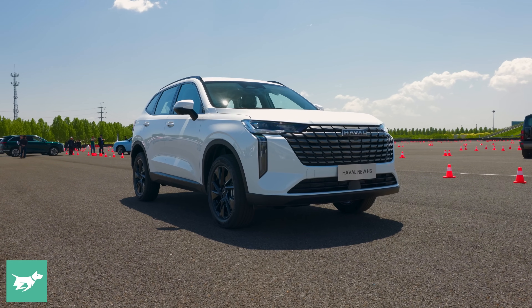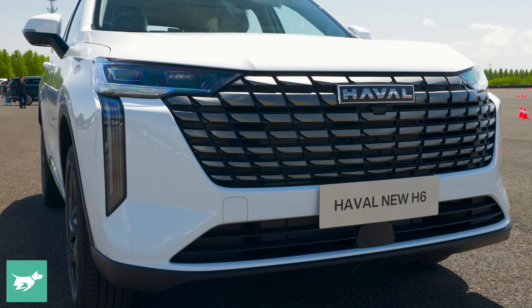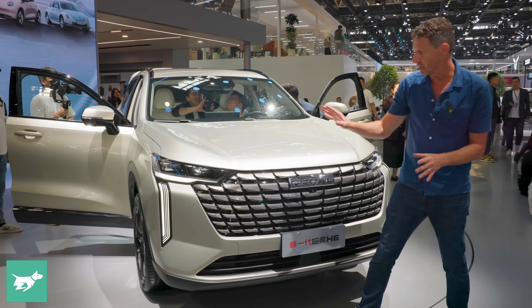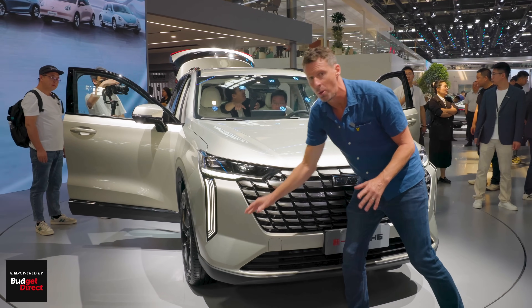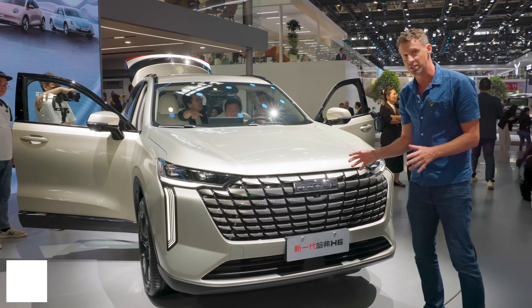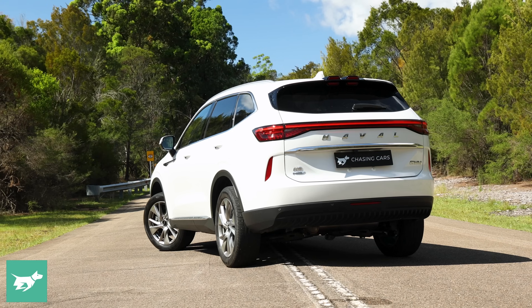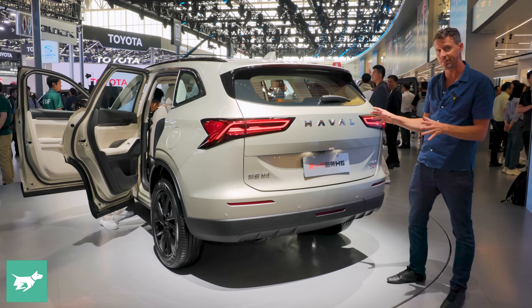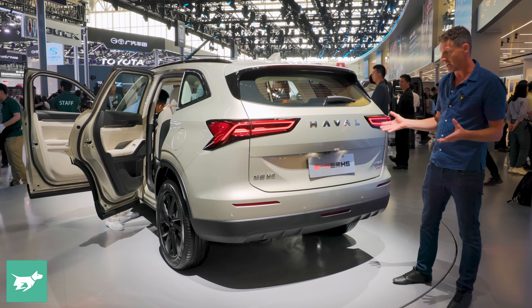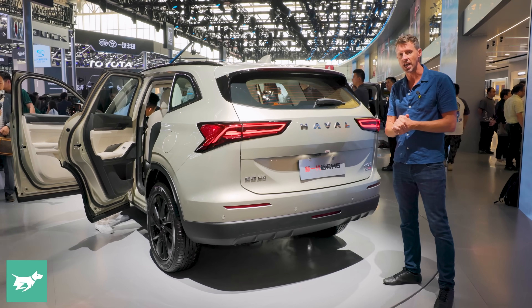This medium SUV is a tiny bit larger than the current version, but what's really changed is a much sharper front end. The old headlights have gone and you've got this far more modern looking teardrop LED style, which I think really freshens the front end up. Around the back, the current H6 has a light bar that runs the length of it, which I didn't mind actually, and they've got rid of it for this facelift. Maybe it's a bit blander, but it's certainly still a sharp looking SUV.